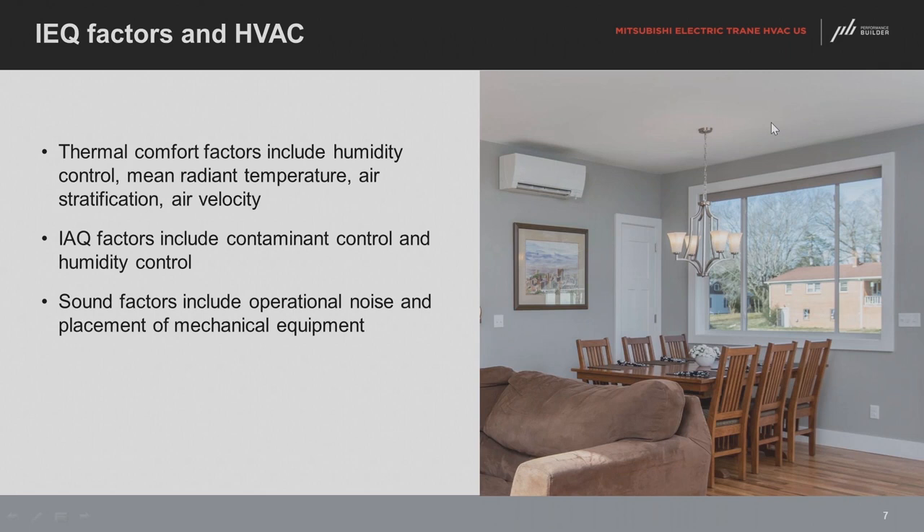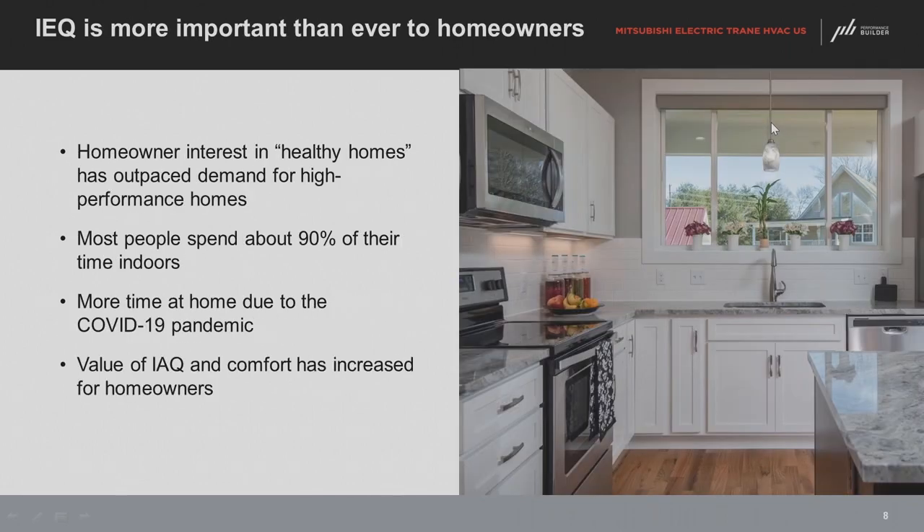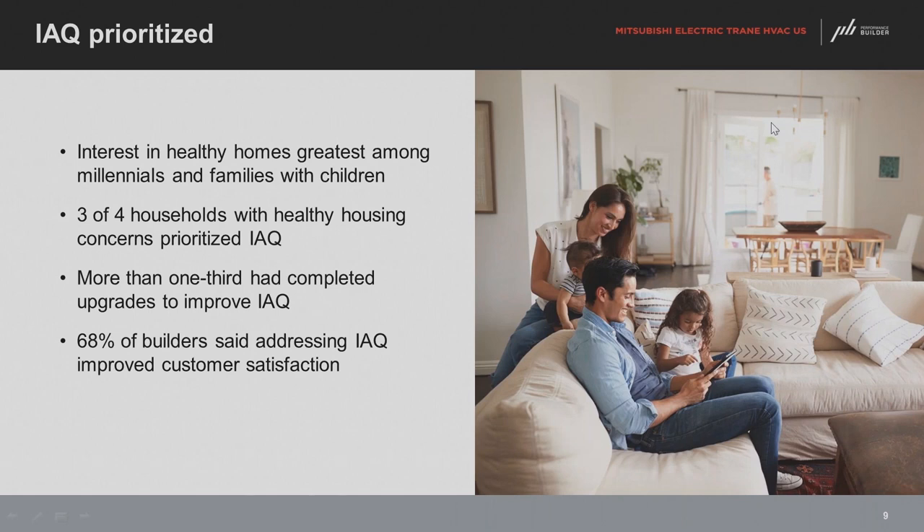IEQ is very important. We are starting to realize it's not just outside air — inside air has contaminants, and many are produced indoors. There has been a high interest in indoor air quality since COVID. For designers, builders, and HVAC contractors, this is something important to consider. Millennials are more aware of IEQ and more likely to research it when looking at new or existing homes.